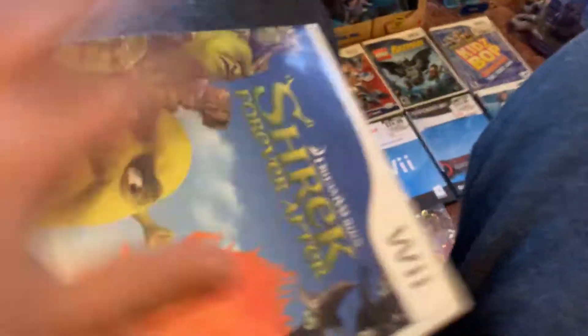Rated E, ten and up. This artwork looks nice. There's that.